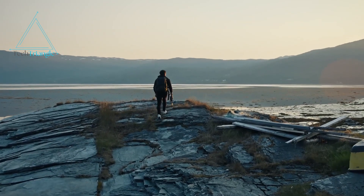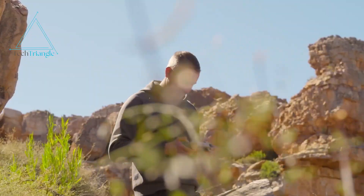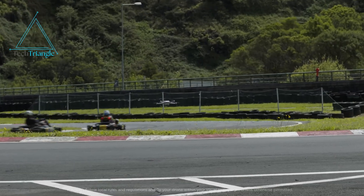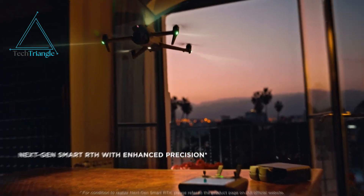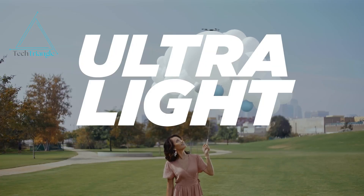You're capturing the perfect sunset on a cliffside. The light is just right and the scene is magical. Suddenly your drone's battery warning flashes and it's all over before you can finish the shot. Frustrating, right? We've all been there. But what if there was a drone that could solve these common headaches? Enter the DJI Mini 5 Pro, a rumored game-changer in compact drone technology.